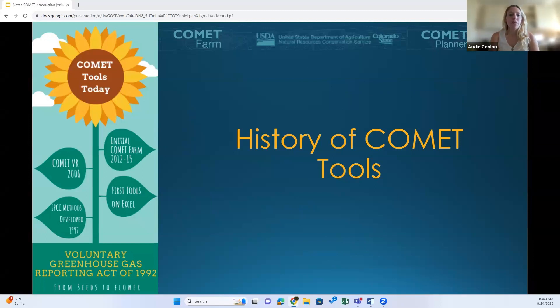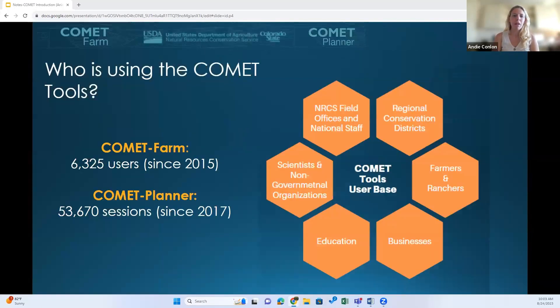A brief history of the tools: the USDA Climate Change Office and NRCS took things beyond the 2006 IPCC methods and developed the Blue Book Methods document, which I'll talk about in a few slides. That book defines the equations, methods, and models to quantify the agricultural emissions related to conservation methods within agriculture. The Comet tools were created in parallel with and as a function of that Blue Book. Since Comet Farm launched in 2015, we've seen over 6,000 users of Comet Farm and over 53,000 sessions of Comet Planner since 2017.